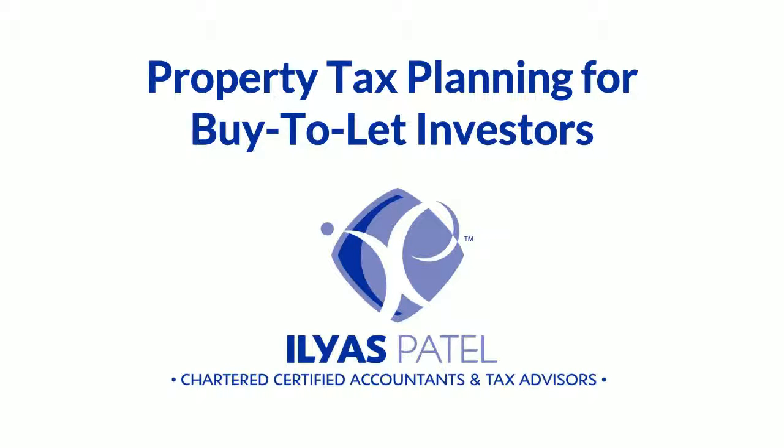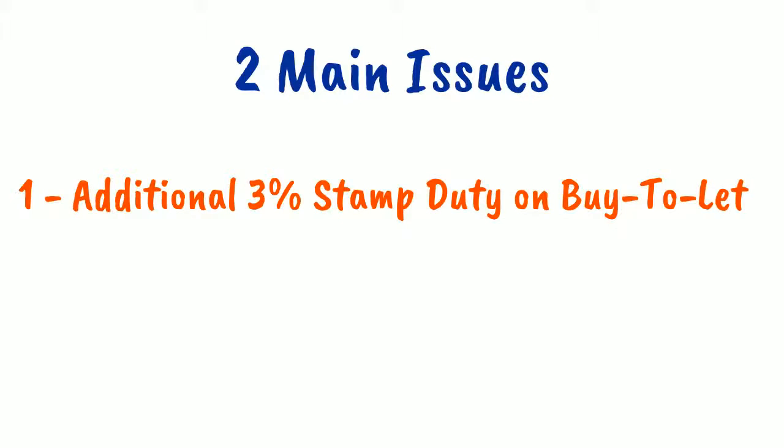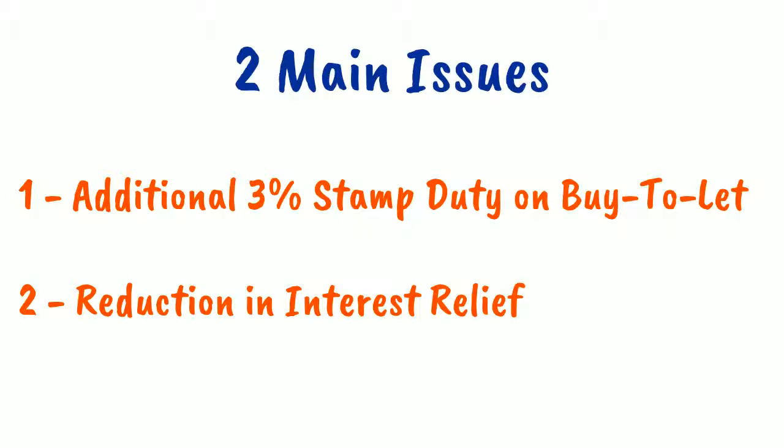With major changes to the property tax legislation, which include significant increases to the stamp duty land tax rate and the mortgage interest relief, we'd like to show you how we can help reduce the amount of tax you'll need to pay.